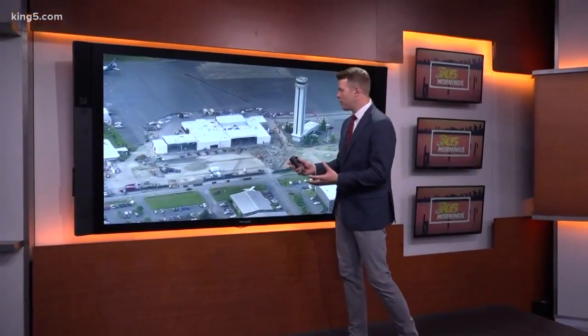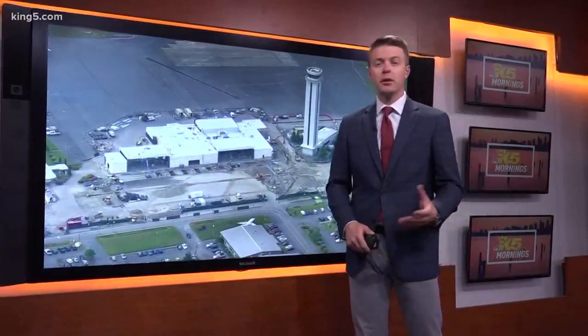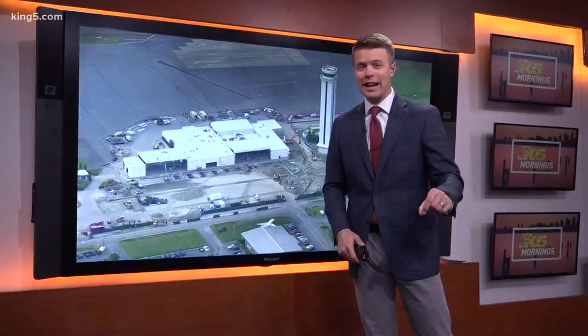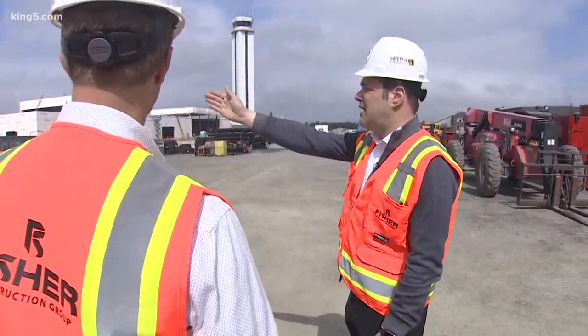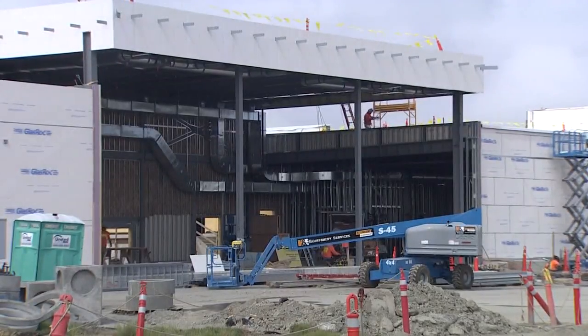How many years have we been talking about this passenger terminal at Paine Field? Now it's right under the control tower, and look — really taking shape, this new two-gate terminal. The company Propeller Airports, the developers, going big. Their goal: get you from your car through security to the gate in just five minutes. Brett Smith, the CEO of Propeller Airports, gave us an exclusive look inside where things are really coming together.